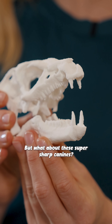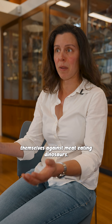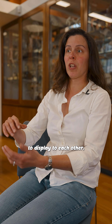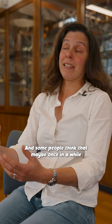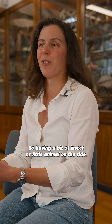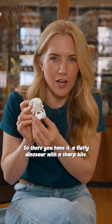But what about these super sharp canines? Some people think they may have been used to defend against meat-eating dinosaurs. Some think they may have been used for display, like some modern deer that have elongate canine teeth. And some people think that maybe once in a while heterodontosaurus may have been more flexible in its diet, having a bit of insect or little animal on the side. So there you have it: a fluffy dinosaur with a sharp bite.